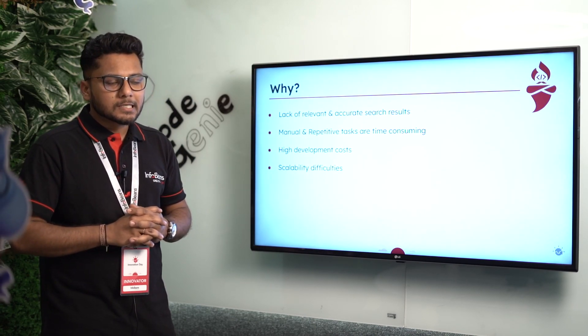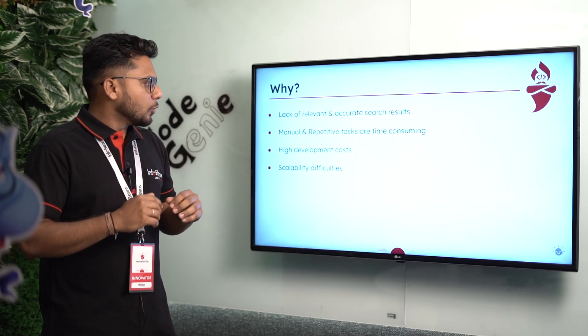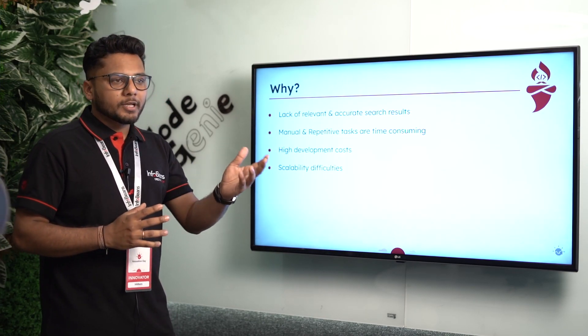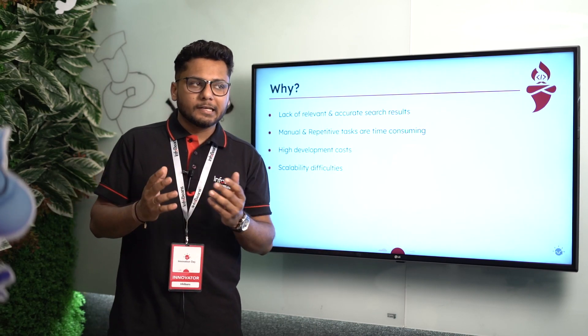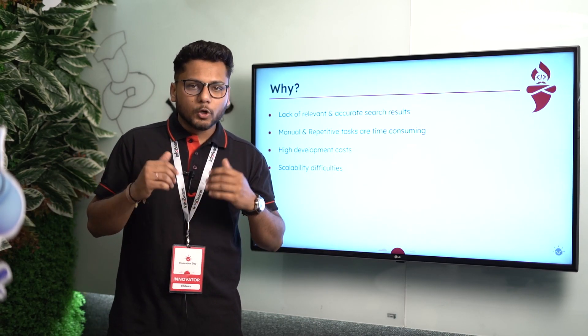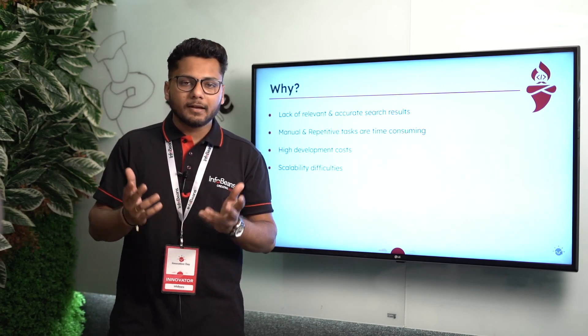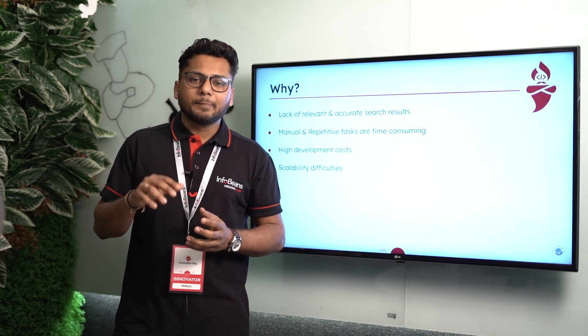Most developers end up exploring irrelevant results when they try to find solutions, and due to repetitive tasks their efficiency is getting lowered day by day. This is causing high development costs and it is impacting scalability.